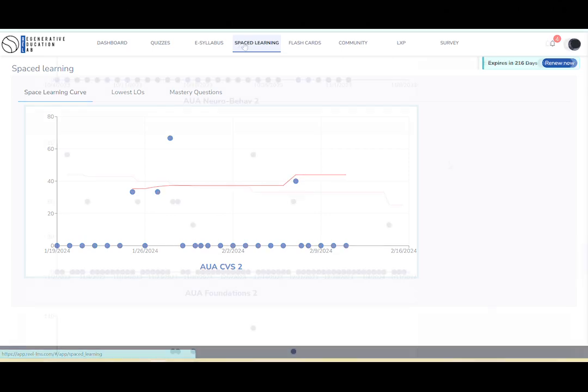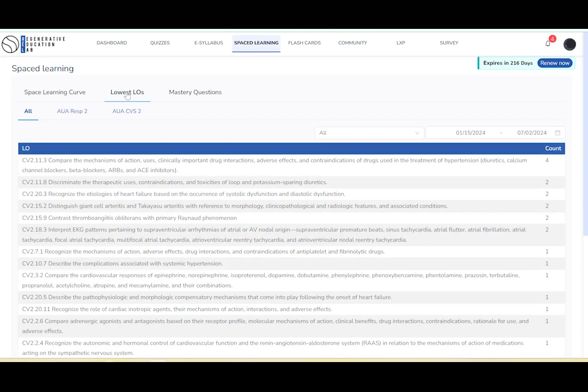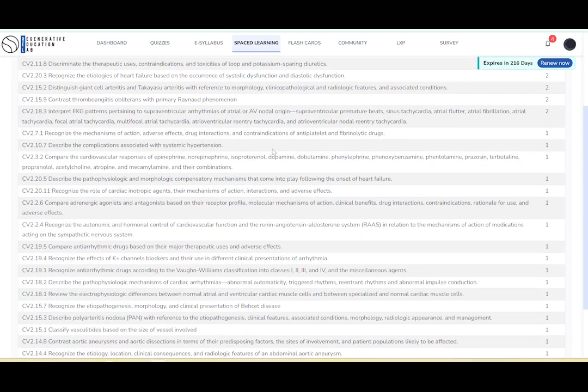Now, as a resident, I can confidently say that REAL was instrumental in my success. As a question writer, I was able to recall older information that I might have otherwise forgotten. It was a companion guide that guided me through the complexities of my education process as I started my residency and prepared for USMLE Step 3.